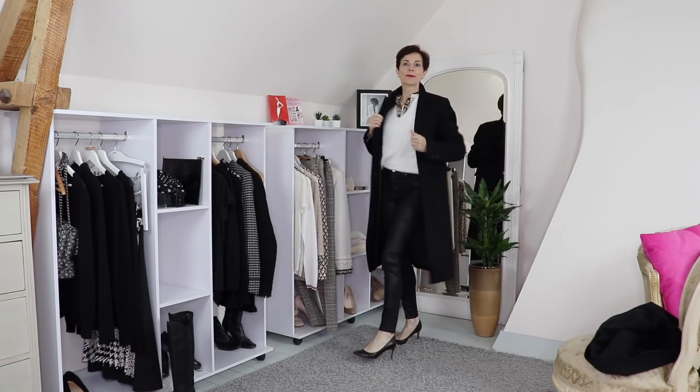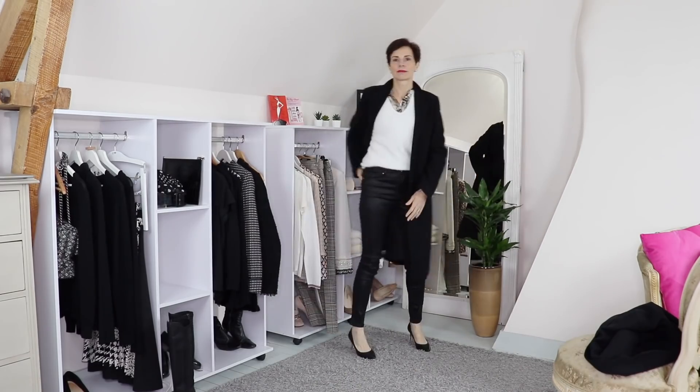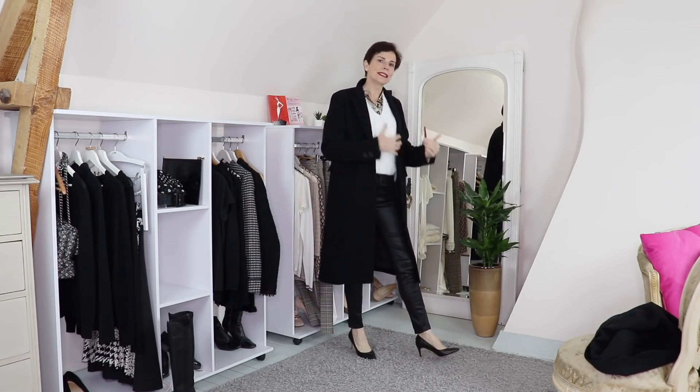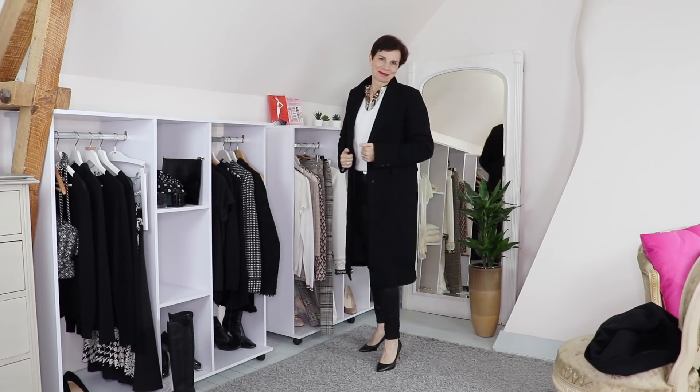Which of these looks is your favorite? Let me know what you think in the comments below. And for winter, a big fluffy scarf. I think this has injected some real freshness into my classic wardrobe — it is more than 80-20. Please let me know if you're going to go shopping for a few trendy pieces that will work with the rest of your classic wardrobe and rejuvenate your look. I hope you enjoyed going shopping with me. Thank you very much for watching. I'll see you in my next video. Au revoir.